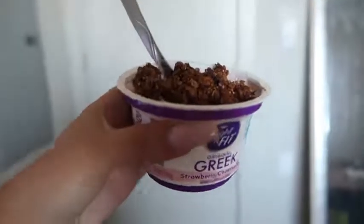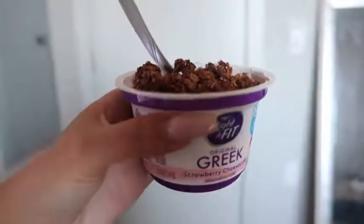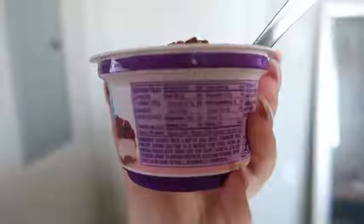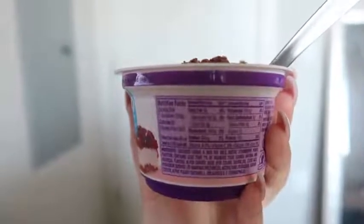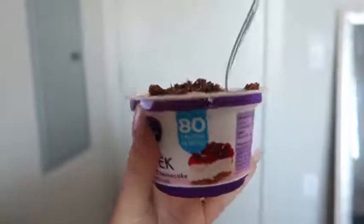Yogurt with granola is another one of Maxwell's go-to morning meals, so it's time for a snack. She eats this for breakfast usually, but I'm making it a snack since I already had avocado and egg. I have my Light and Fit Greek yogurt in strawberry cheesecake - it's 80 calories for the whole thing, 7 grams of sugar, and it's gluten-free. It's cinnamon-y, chocolatey, peanut buttery, but also strawberry cheesecake - I've just been having a good time with this. And I'm drinking my lemon water all day.